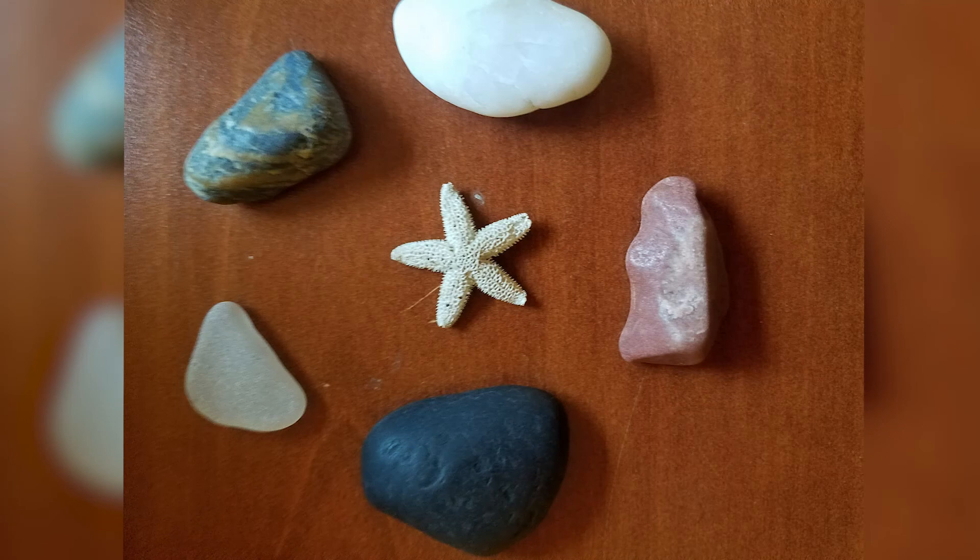Although these animals are very elusive and can be very hard to find, there were always signs of life around us, including this little starfish that had washed up on the beach.